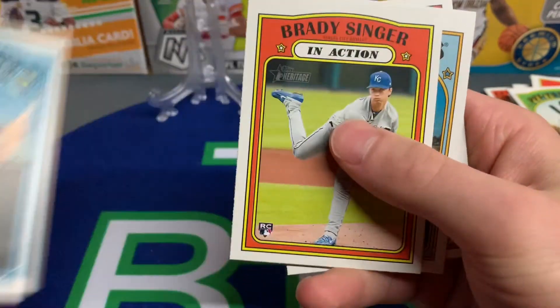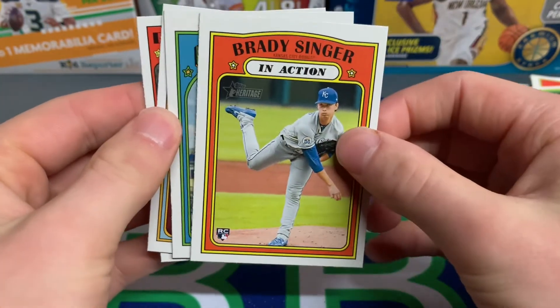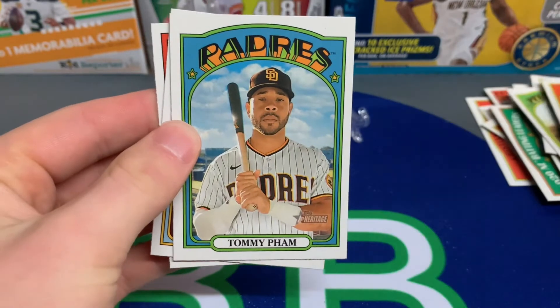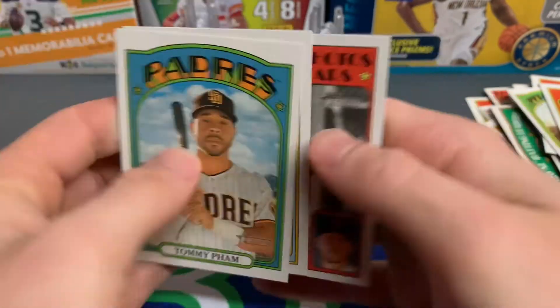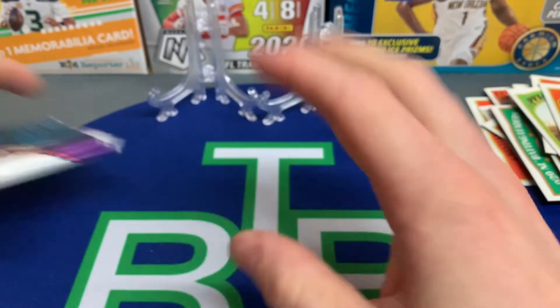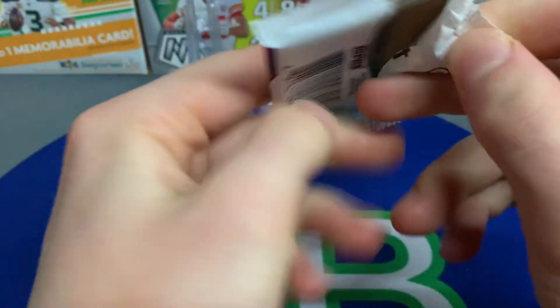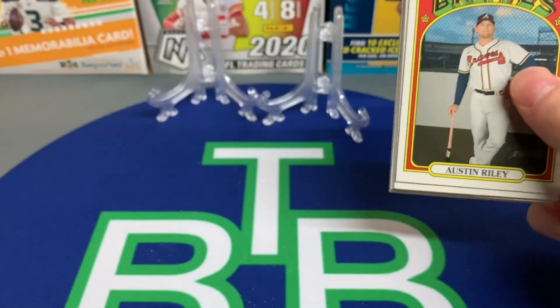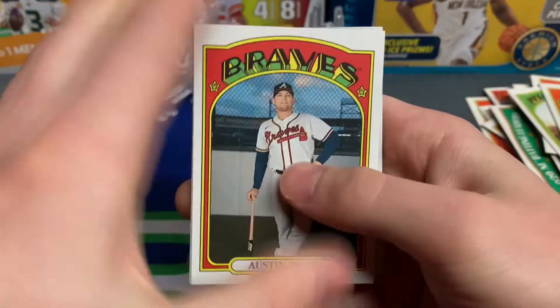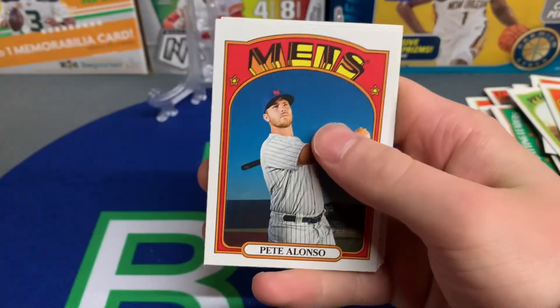Martin Perez, Jorge Alfaro. Brady Singer rookie card — I don't think he had a rookie card in Topps Series One but they gave him one in Heritage. Brady Singer was a pitcher the Tigers were looking at in the draft as well. One pack left — if you're staying with me I really appreciate it, guys. It means a bunch for the channel and we hope to bring you guys a lot more content.